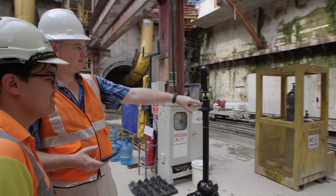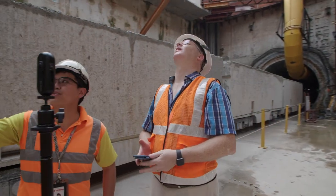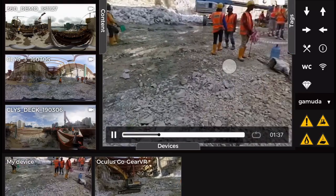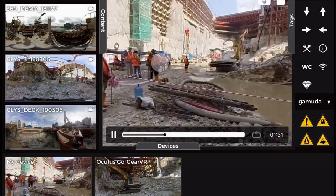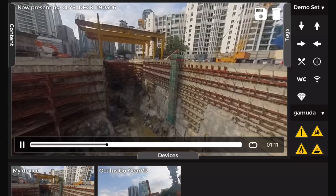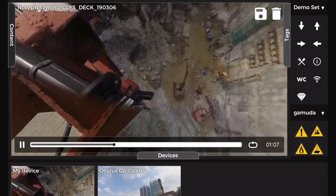As safety is paramount in every GAMUDA project, a safer alternative for safety training using virtual reality technology has been introduced. Wearing a VR headset, workers can experience a realistic simulation of potential risks and injuries at a construction site.